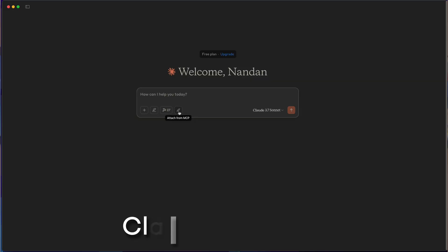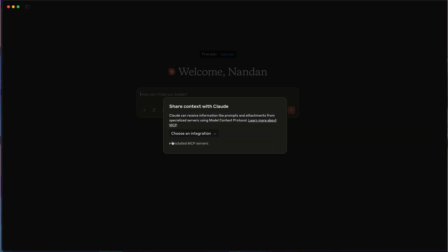All of this can occur without you doing anything beyond the initial request. An easy way to make this happen is with the Claude desktop app combined with MCP, or the Model Context Protocol. I've made a complete video on MCP that you can check out for an in-depth understanding.